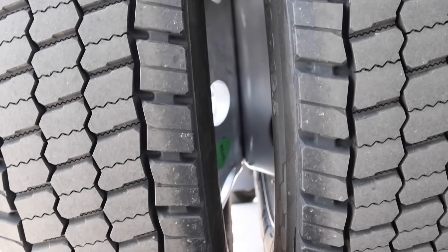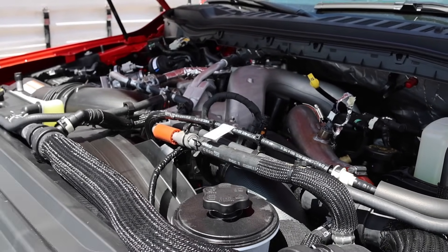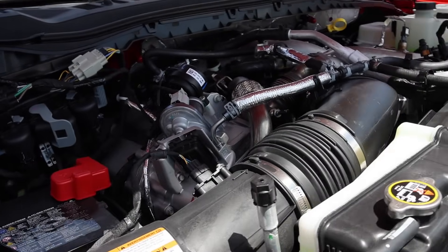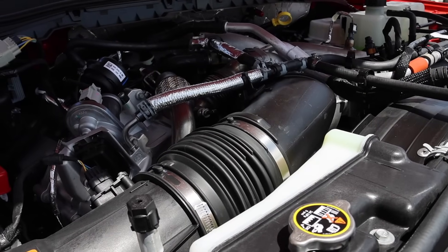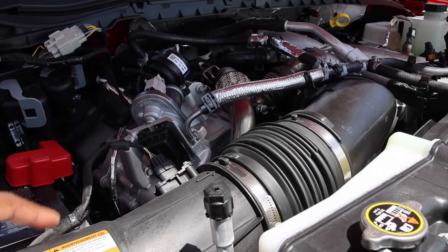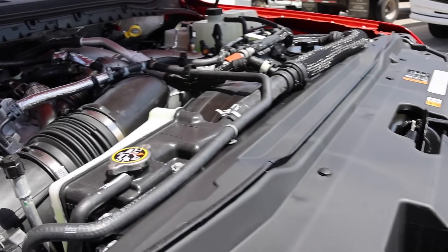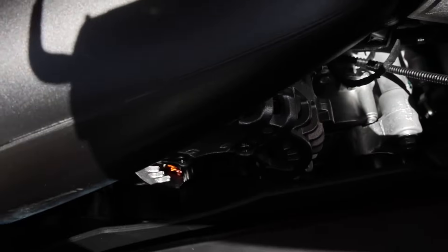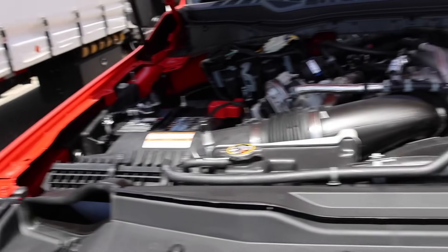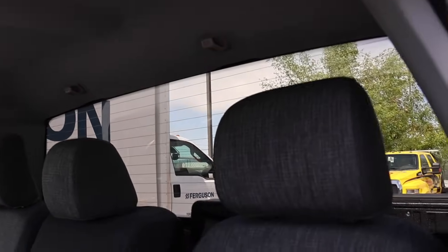Let's discuss the powertrain. The inner wheels out back are steel — I'd like an option to upgrade those to aluminum. The high output Power Stroke is an option; the standard output makes 475 horsepower and 1,000 pound-feet of torque. This one has 500 horsepower and 1,200 pound-feet of torque. The transmission is the 10-speed 10R140. They're still using the Bosch CP4 injection pump, and with the Pro Power Onboard you get dual alternators and dual batteries.